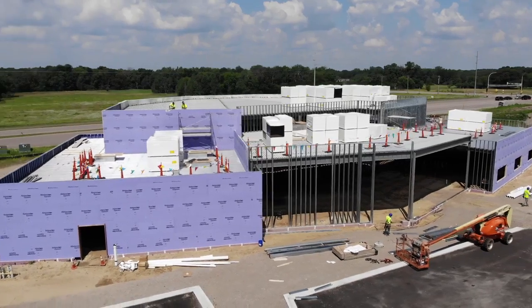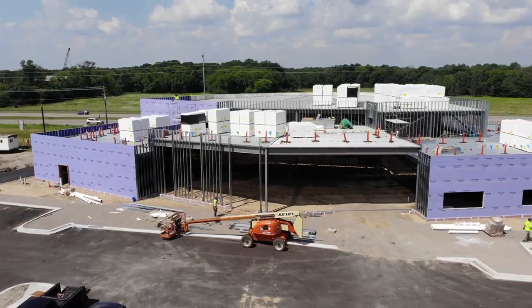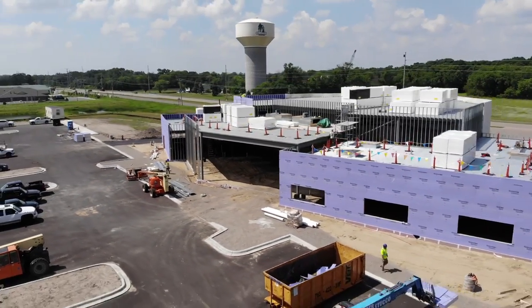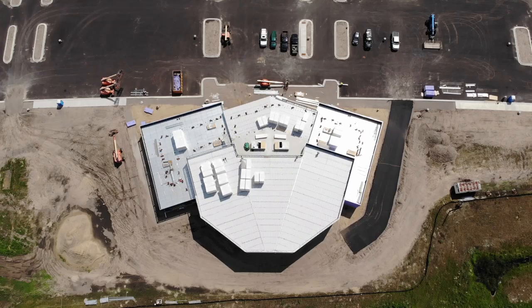As we wrap around to the front here you can see our amazing lobby right there in the center, and then on the right you're going to see windows for three out of our six children's classrooms. I just love seeing that Blaine water tower in the background because our heart is to reach the city of Blaine and beyond for Jesus Christ. Amen.